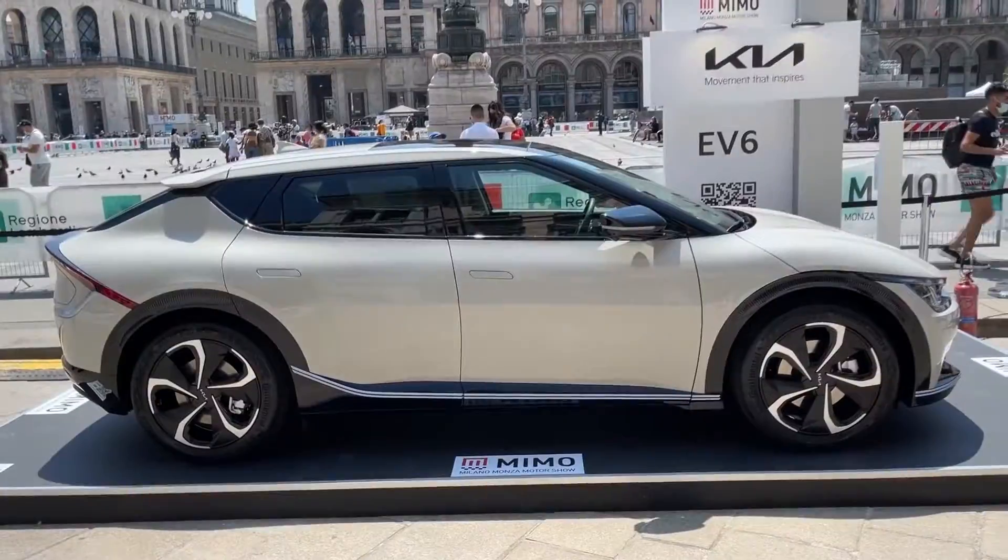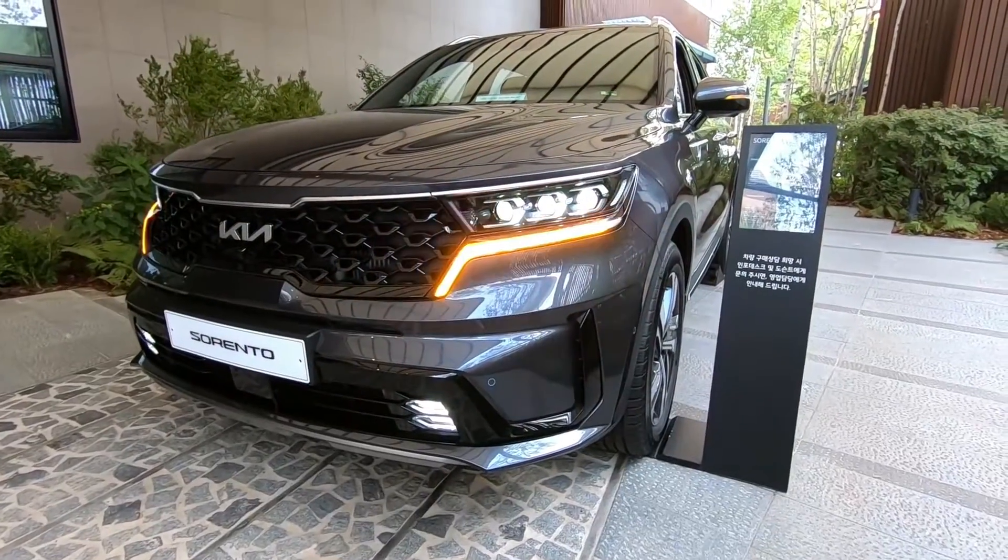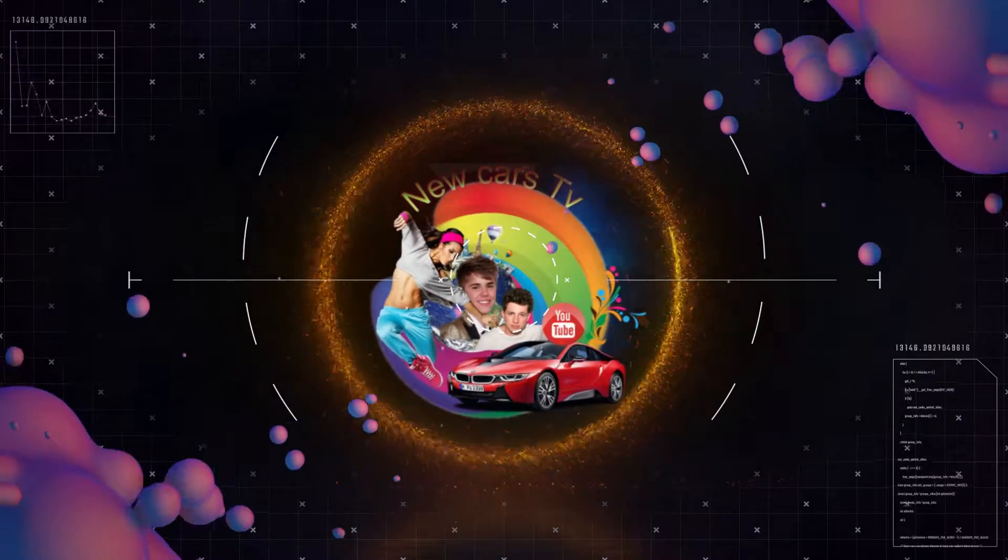All the new Kia models in 2022 to 2024 and their pricing. Welcome to New Cars TV.